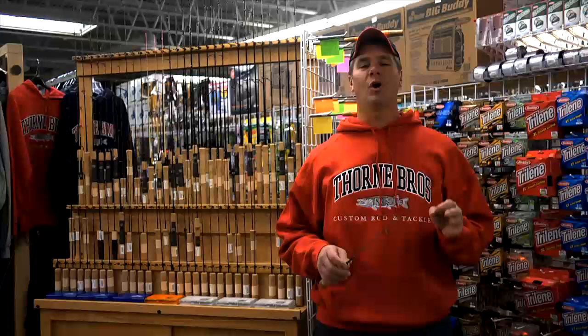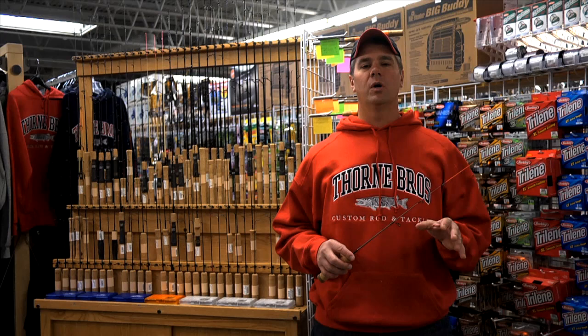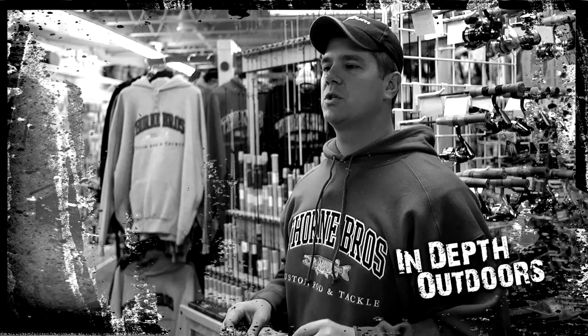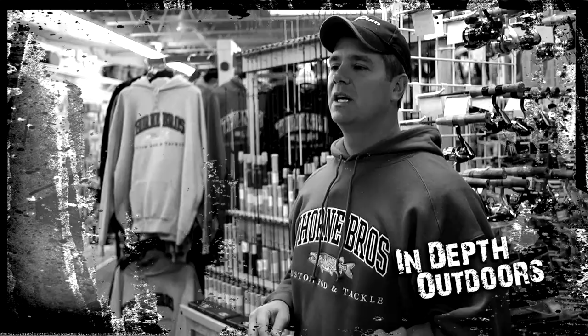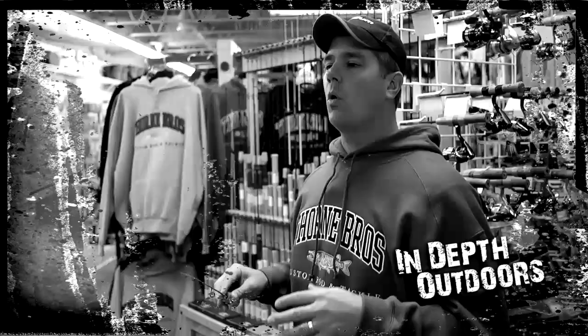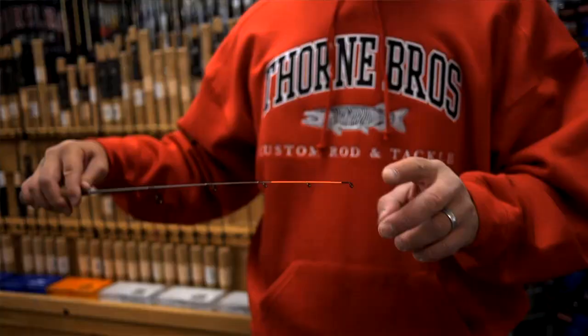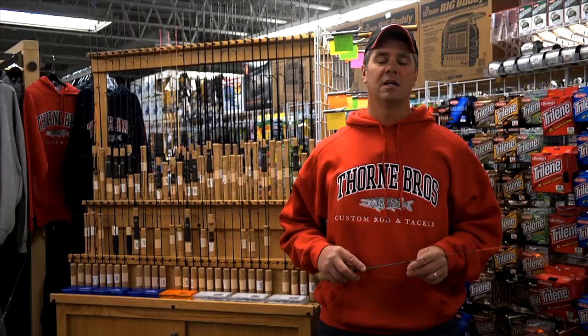Ice rods are the one thing that all ice anglers have in common. No matter what we fish for or how we fish, we've got one of these in our hands. As we start this show, I want to get people thinking about a basic premise: when you're talking panfish rods, regardless of who made that rod, it will fall into two basic types of categories. It's either going to be a rod that senses the bite by feel, like the Thorne Brothers quiver stick, or a rod like this power noodle that has a very soft action designed to show the bite visually.